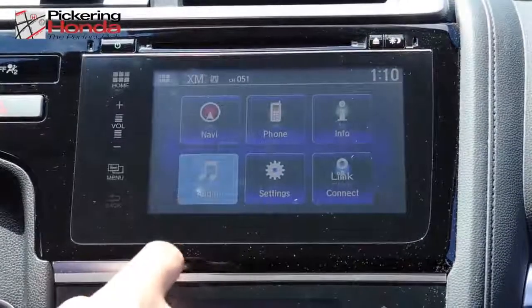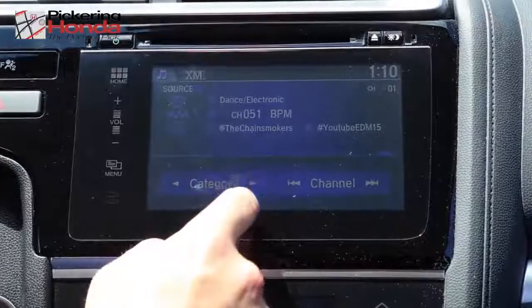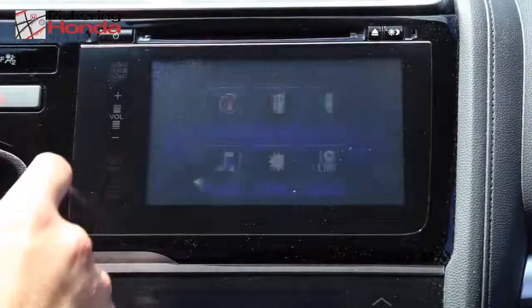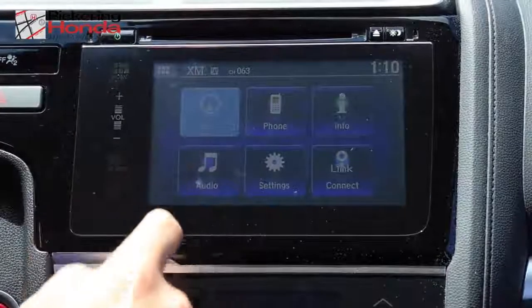The available 7-inch touchscreen display lets you navigate your music library, manage Bluetooth accessories, and utilize all the amazing new features included in the HondaLink application.